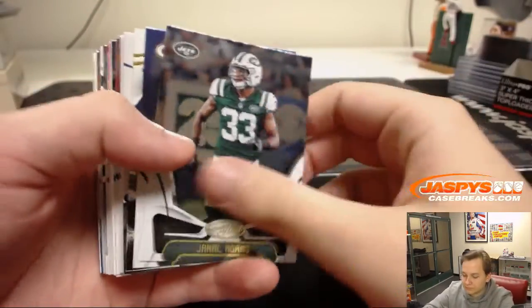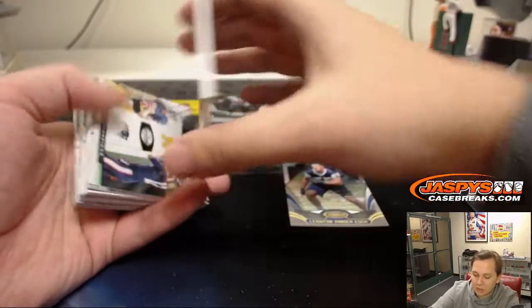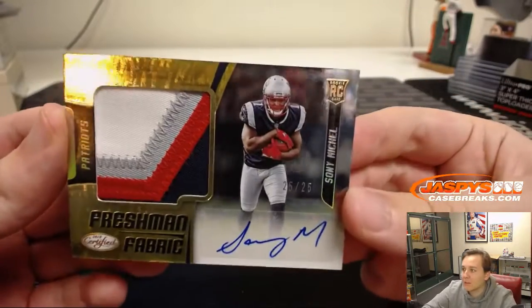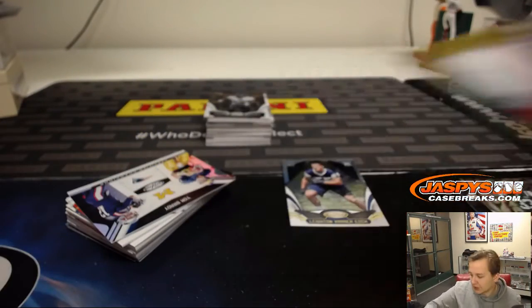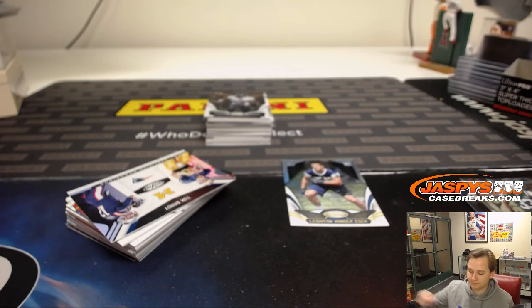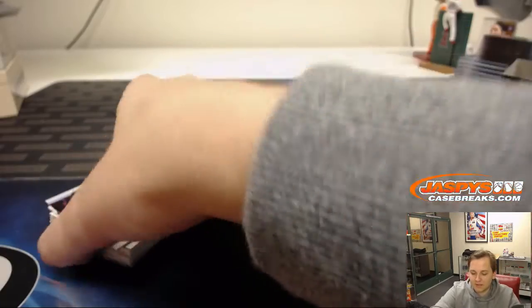Good luck. We got Leighton Van Der Esch, numbered to 99. And wow, look at this — Sony Michelle, four-color patch auto, 25 out of 25. Nice hit! Four-color patch autograph, Sony Michelle. 25 out of 25 — very nice.